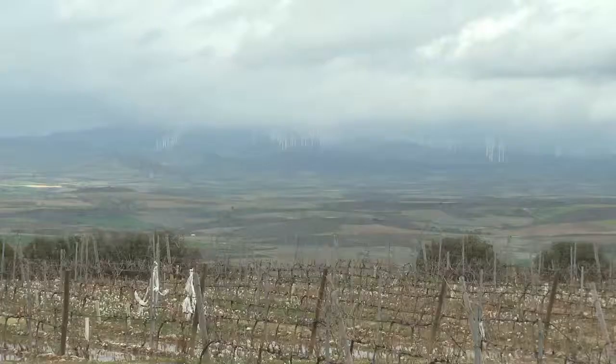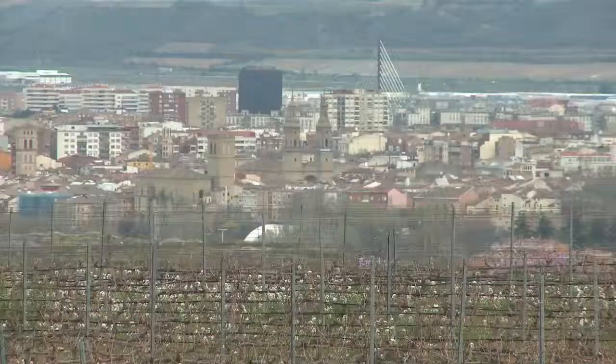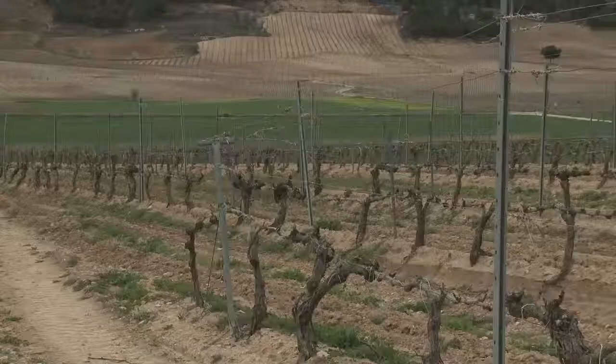Rioja is a region with a wine name, so they are very proud — they want to show their wine. I think that these modern buildings, modern wineries attract people to La Rioja and give them the opportunity to discover other values of their region that they didn't know.